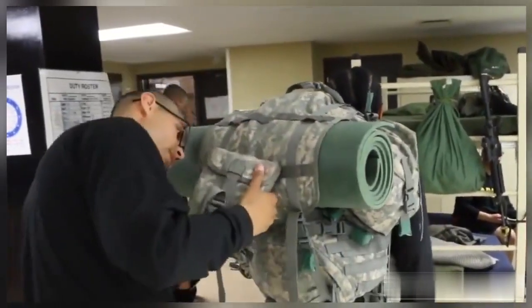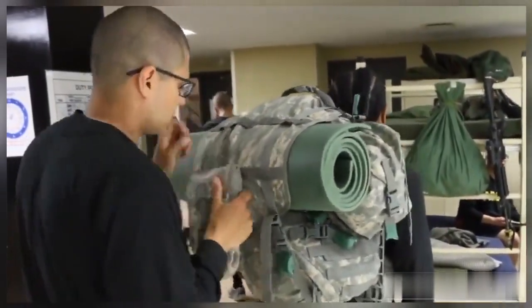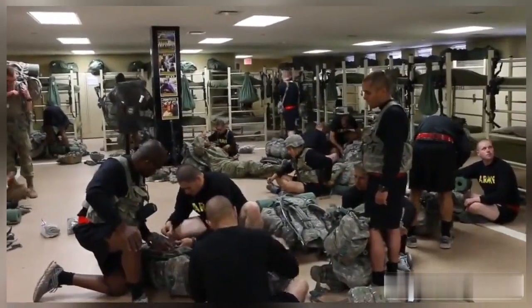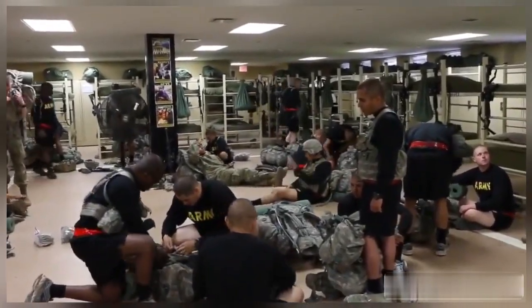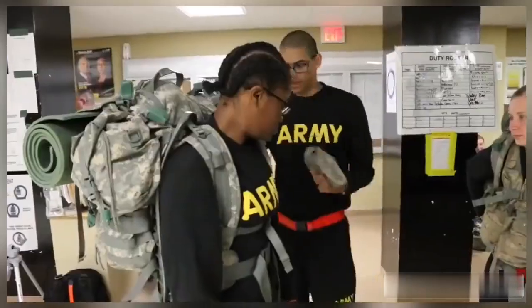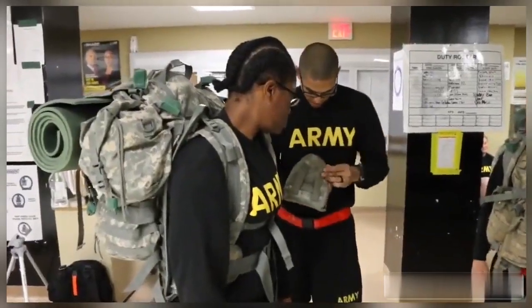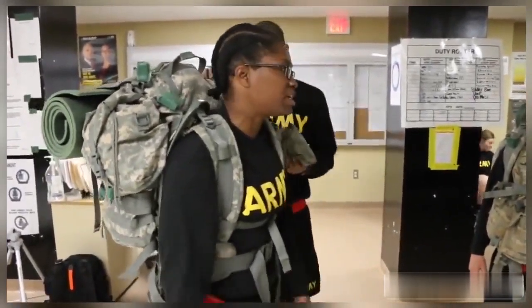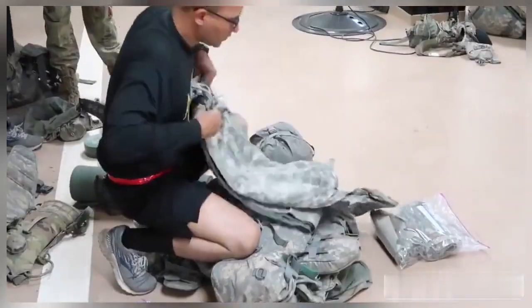While in basic training, you may not have much time to yourselves because you are going to be sleeping in a bay. You will see a lot of bunk beds, and you're going to be sleeping and living in these quarters for the next 10 weeks with your battle buddies going through training. Everyone wakes up at the same time, everyone showers at the same time, everyone eats at the same time, and everyone sleeps at the same time.